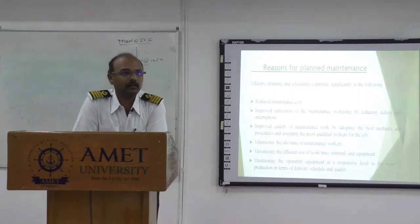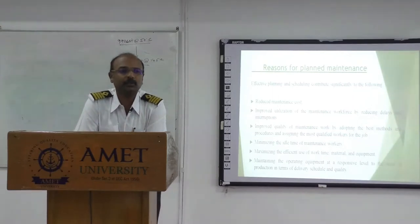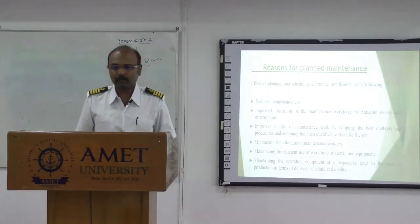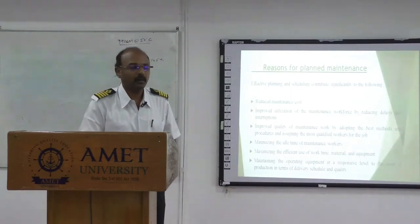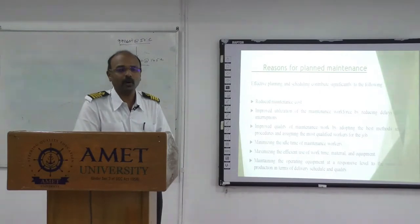You will all be aware — you will all be having your two-wheeler, maybe your father will be having a four-wheeler at home. So if you don't do proper maintenance, let us see: one day you are going for a long drive and suddenly your car or two-wheeler breaks down. What will you do? What will be your situation at that time? Can you imagine that? You are going for a long drive and suddenly your car stopped — a breakdown.